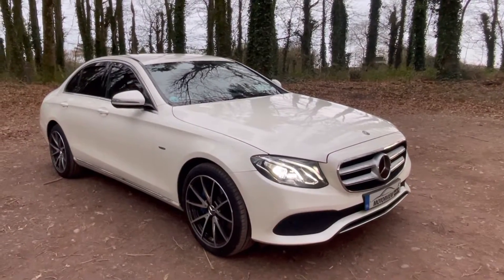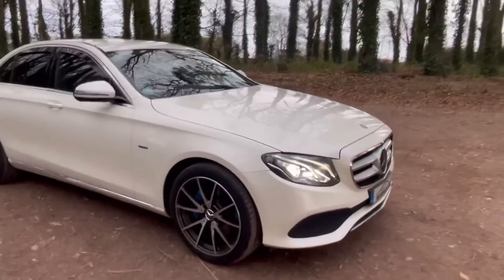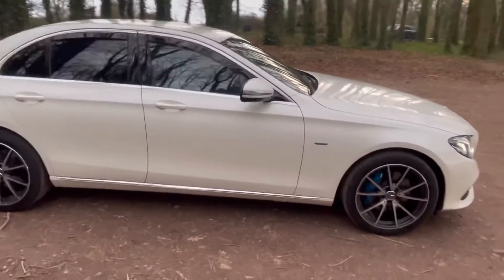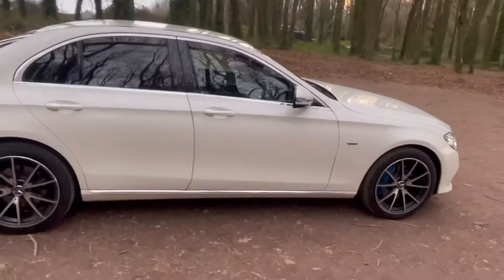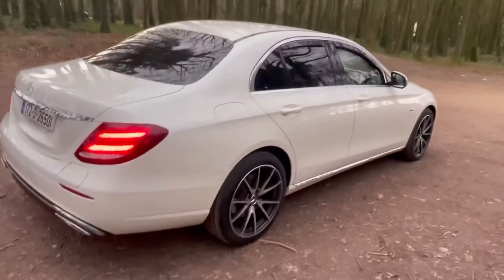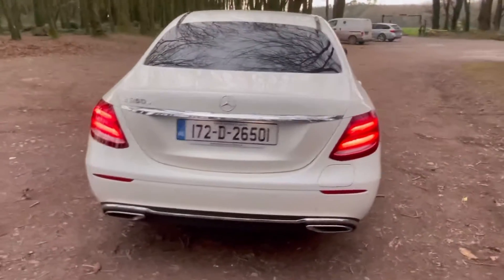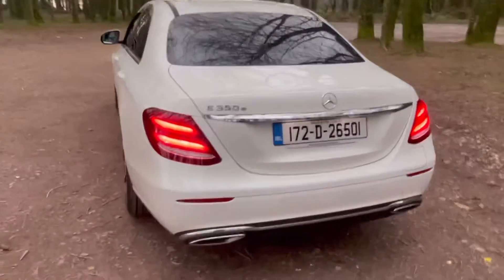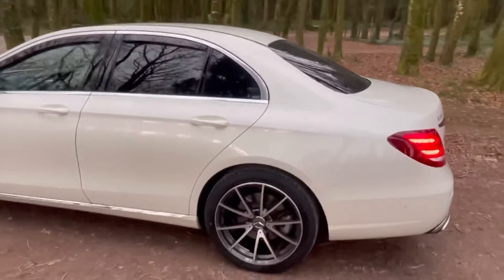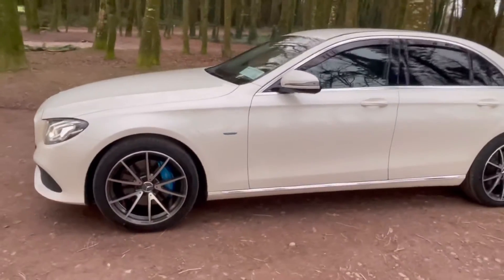So here we have the eye-catching 2017 E-Class, which comes with running lights at the front. This model is a plug-in hybrid. You have your wind deflectors, chrome trim around the windows, privacy glass at the back, reversing camera and parking sensors, 19-inch sport style alloys, and stunning blue calipers.